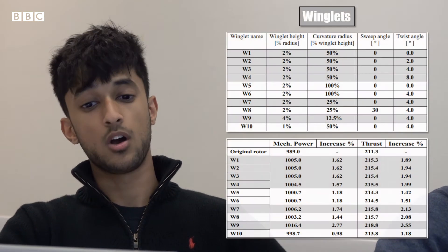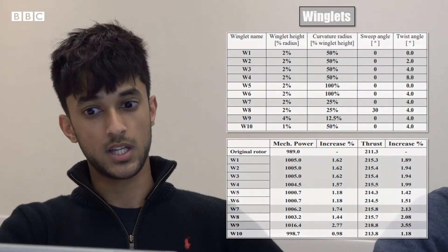For our winglet characteristics, we referenced a paper involving CFD analysis of turbine winglets. We decided on a winglet height of 2% of the radius, a curvature of 25% of the height, and a 4-degree twist. This combination offered maximum performance without the risk of the blade breaking. The literature suggests that our winglet dimensions would cause a 2% increase in power. The most important consideration when designing a winglet is to ensure the wake of one blade doesn't interfere with the aerodynamic characteristics of the second blade.